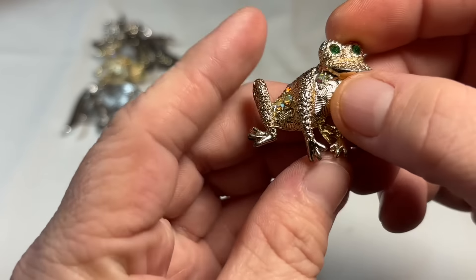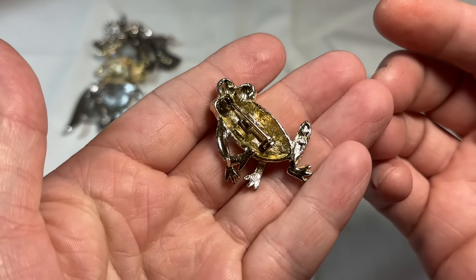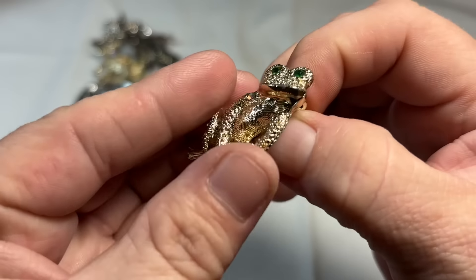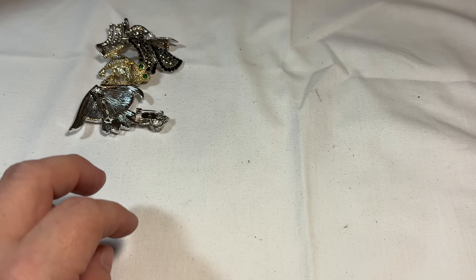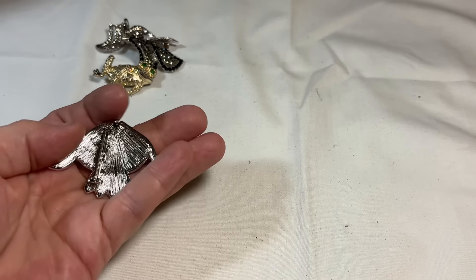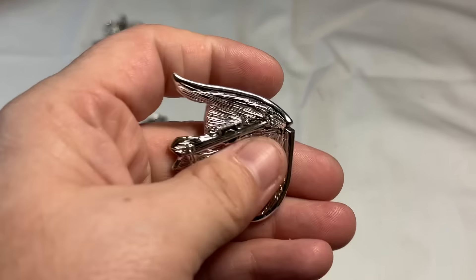Look at the little guy — everybody loves a frog. Except my grandmother; she's terrified of them. She once killed a frog by her scream alone in the car. That's not a joke — she actually killed a frog that had made its way into the car while we were driving. And that poor frog died. Instantly.